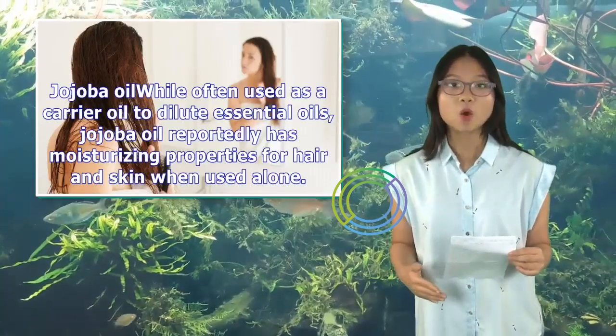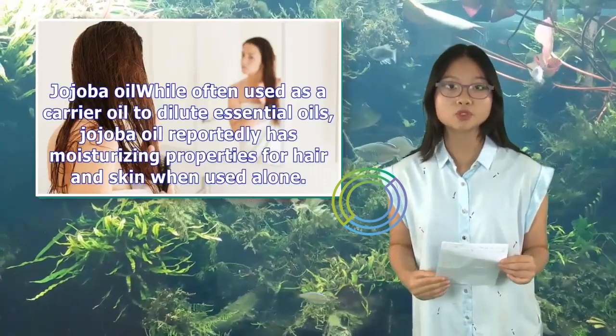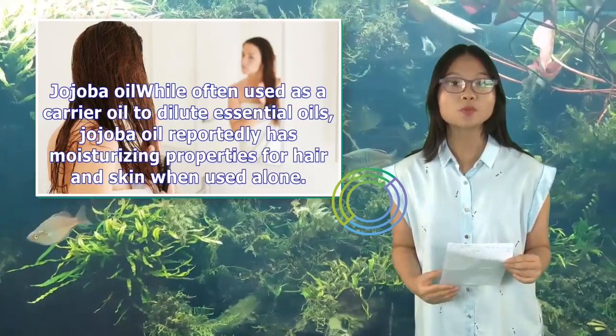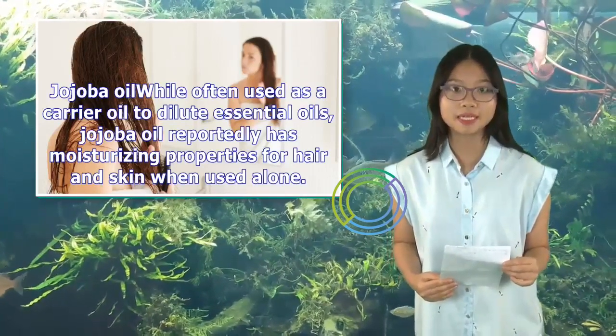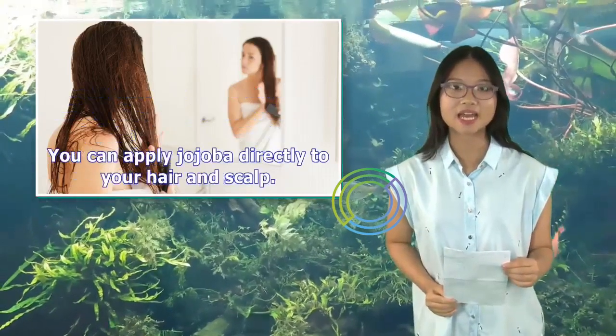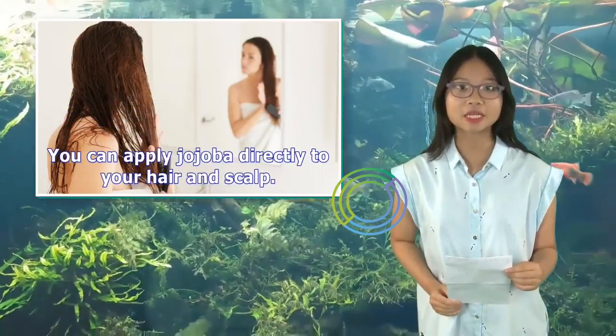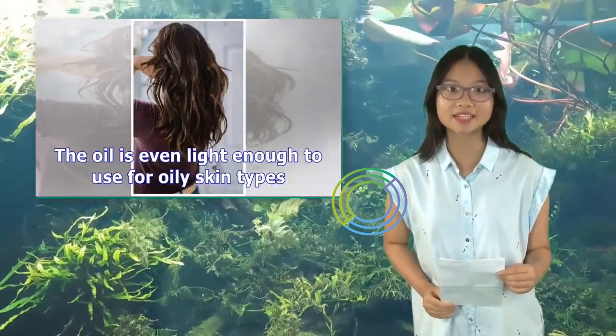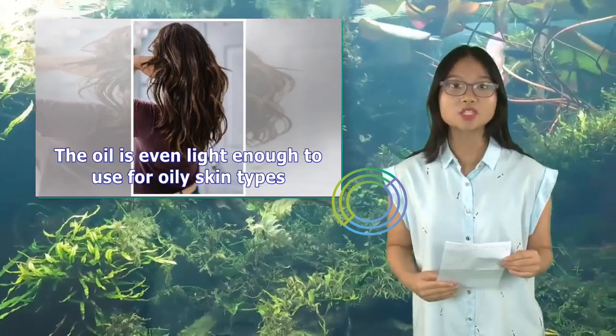Jojoba oil, while often used as a carrier oil to dilute essential oils, reportedly has moisturizing properties for hair and skin when used alone. You can apply jojoba directly to your hair and scalp. The oil is even light enough to use for oily skin types.